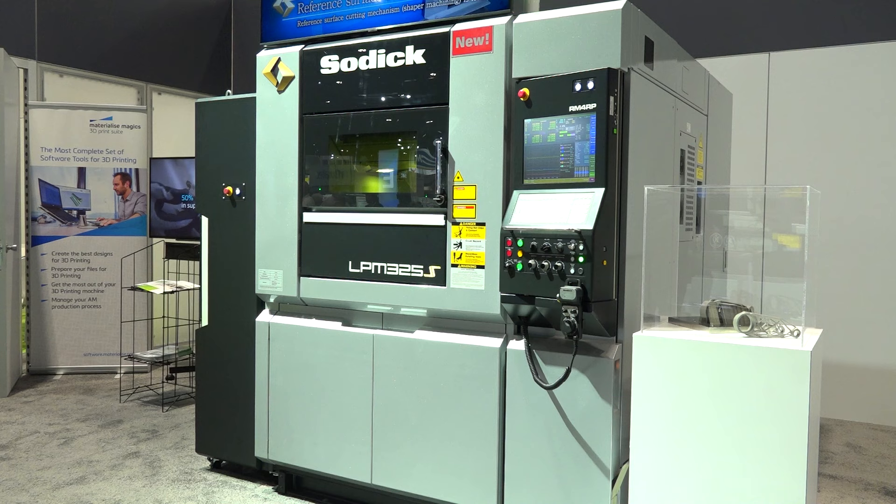Yeah, since 2015 we've been printing parts with the OPM, and now for 2022 we have the LPM325S. Our customers can come to us with complete confidence — we know what we're doing, we know what we're talking about in terms of AM. Absolutely, we have a ton of experience, a ton of engineers working with this model, and new for 2022 we have expanded materials.